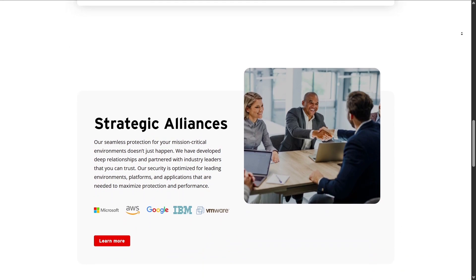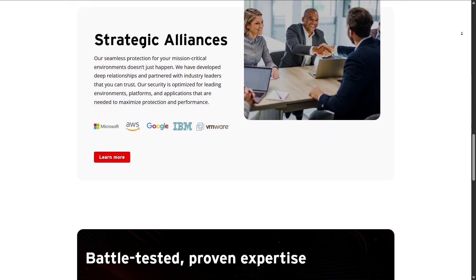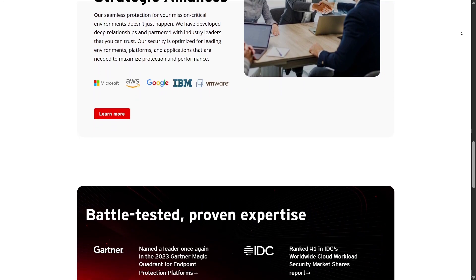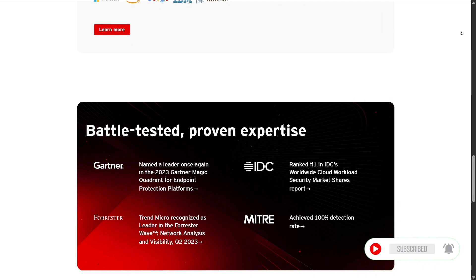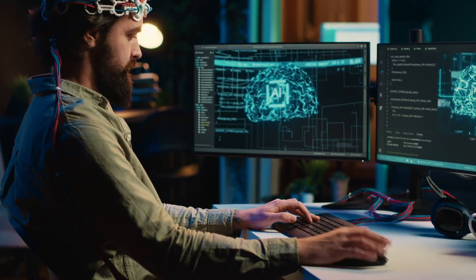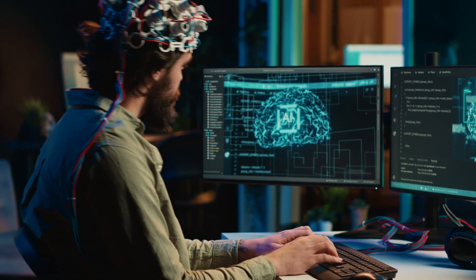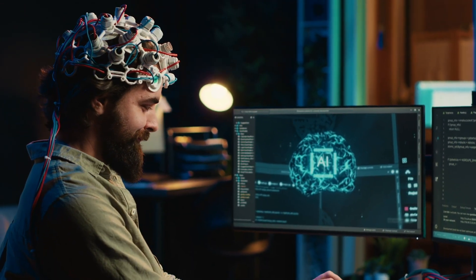I hope this in-depth review answered most of your questions. If you have more or want to know about a specific part of Trend Micro, leave a comment below. I'll be back with more useful content soon. Thanks for sticking around until the end of this review — if you found it helpful, don't forget to share it with your friends or drop me a message. See you again in the next review video, coming soon.